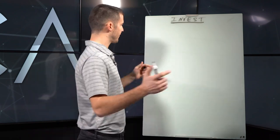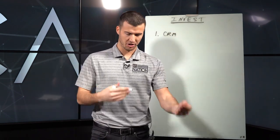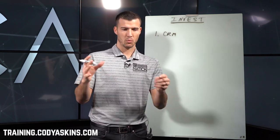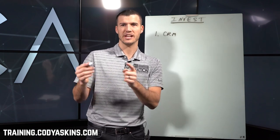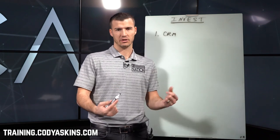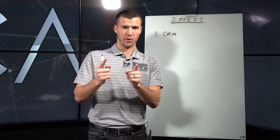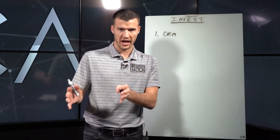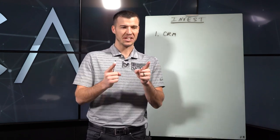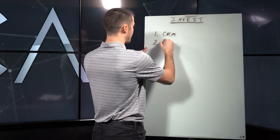The first thing to think about is a CRM — something to track your clients. It doesn't have to be expensive. If you go to training.codyaskins.com, we have an agent resource library with a link for Radius Bob, a CRM for about $19 a month. It's helpful, keeps everybody organized — you can export, you can mail, you can track birthdays. A CRM is a smart investment if you don't already have one.